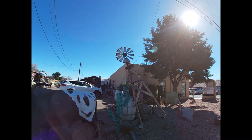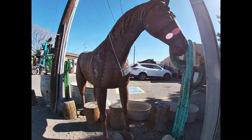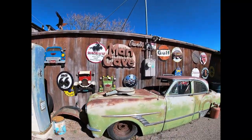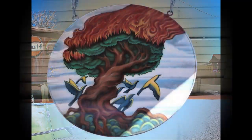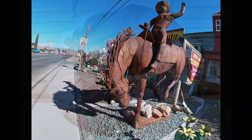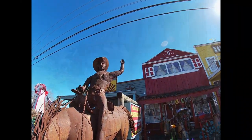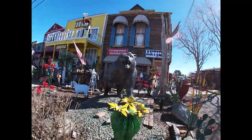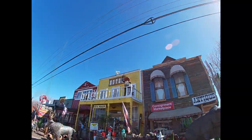Do you enjoy birdwatching? If you are lucky, you may be able to view over 100 varieties of bird species at Cottonwood's Dead Horse Ranch State Park. The park is situated along the Verde River just north of town and is home to an abundance of plant and animal life.